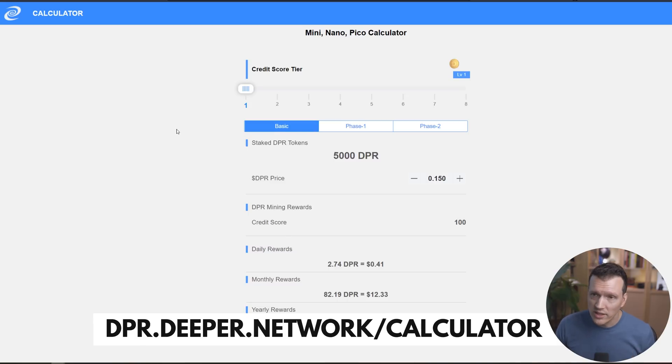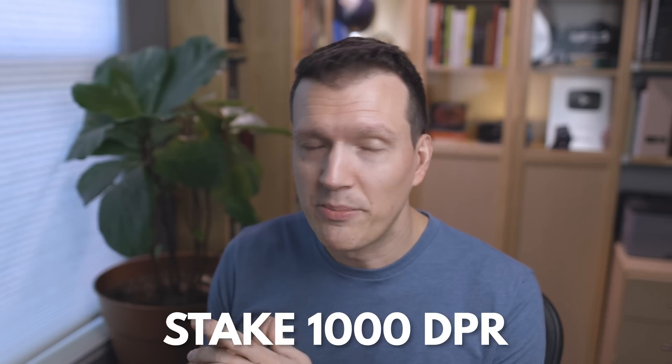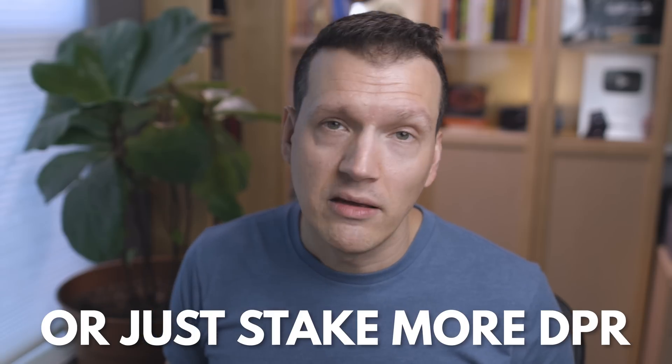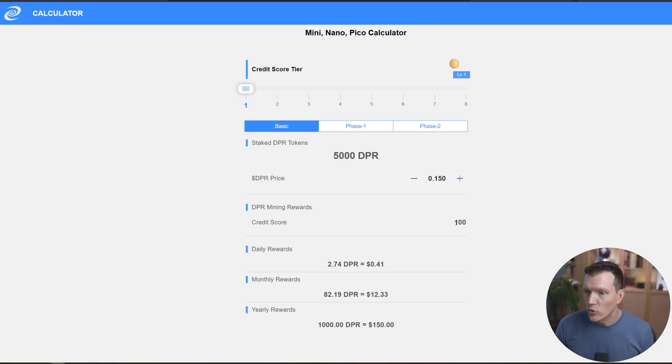If we look at the DPR calculator, you can see how much you will actually earn with your tokens. The deeper network earning works on a credit score based system. The lowest credit score you need to actually start earning with your device is 100. To get a credit score of 100, you can do it one of two ways: you can stake 1,000 DPR and wait four to six months to earn your credit score over time — during which you earn zero DPR — or you can stake more DPR and effectively buy your credit score right away. The lowest tier is 5,000 DPR, giving you a credit score of 100, which earns 2.74 DPR every single day, or about $12 a month, or $150 a year.